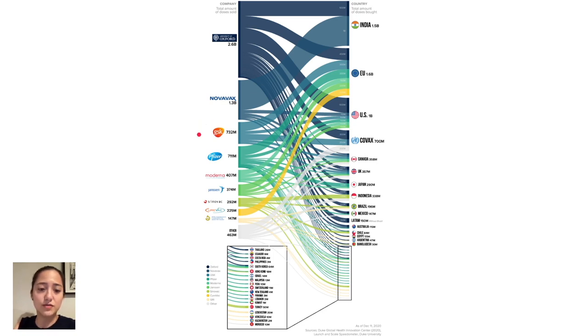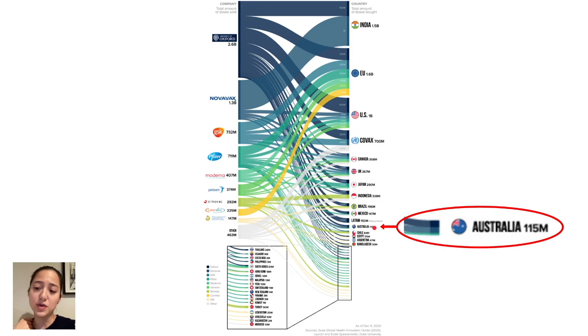Australia has committed to buying 115 million doses of the vaccine. We need multiple vaccines per person because we'll probably need boosters — and definitely some of the vaccines require two doses to be effective. As you can see, this is obviously more than four times the population of Australia, so we are doing pretty well here, assuming these doses of the various vaccines arrive.